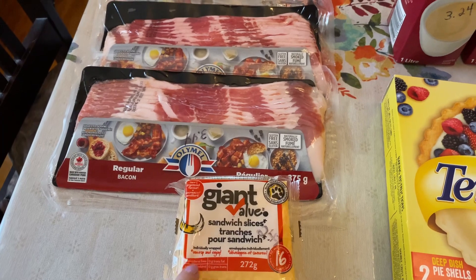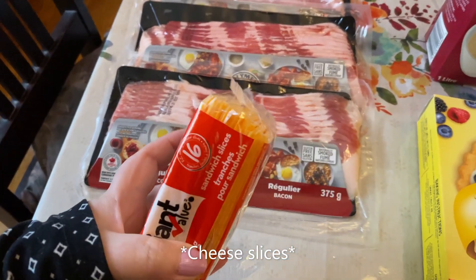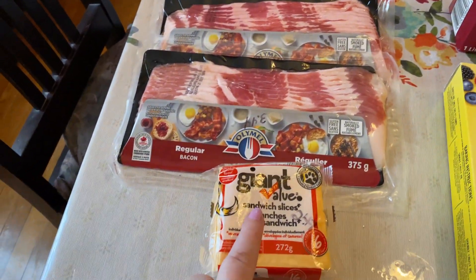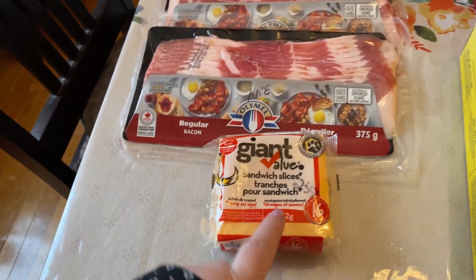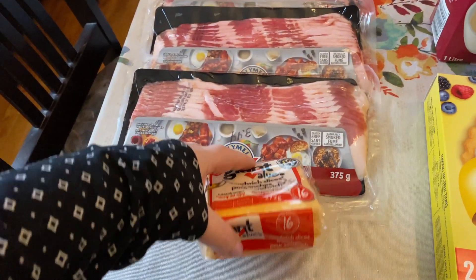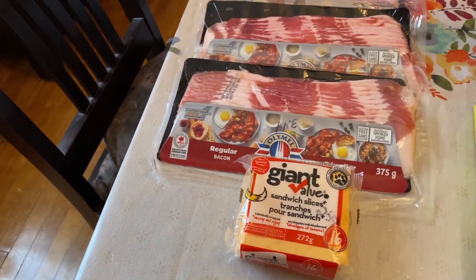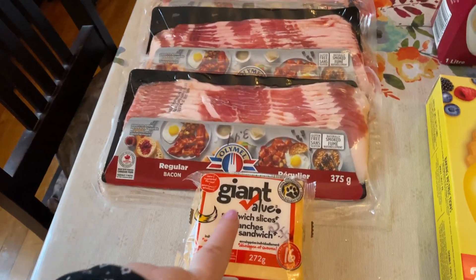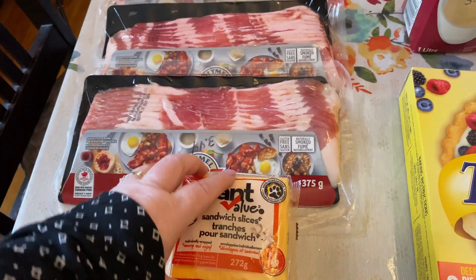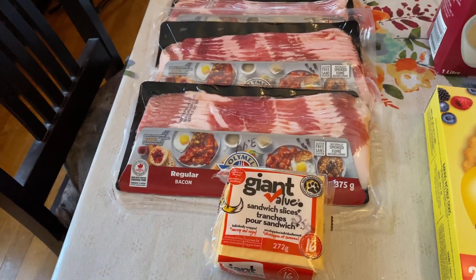We also got some sandwich slices — I think they're the thin ones. These were on for $2.49. We like using these when we make a chicken burger or chicken sandwich kind of thing. We were getting low and there's about 16 in there. Don't know what that brand tastes like, but I guess we're going to find out.